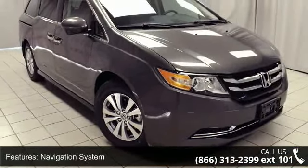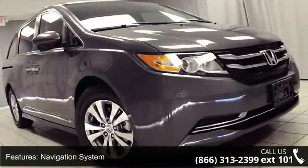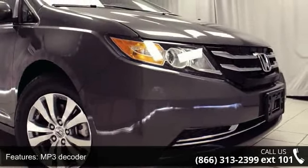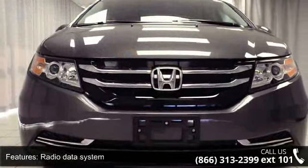Enjoy these notable features: navigation system, 7 speakers, MP3 decoder, radio data system, air conditioning, automatic temperature control, rear air conditioning, rear window defroster, power driver seat, and power steering.